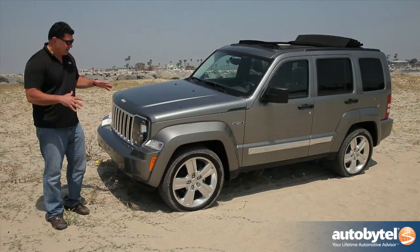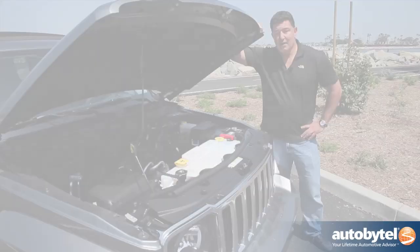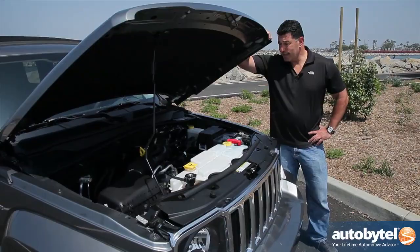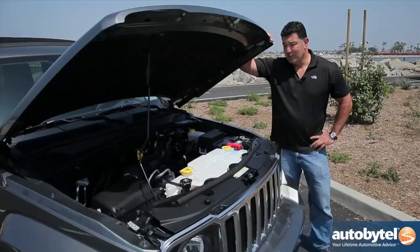The exterior styling of the Jeep is very military-like, kind of utilitarian. A lot of hard, edgy surfaces, but that's the look most people want when they buy a Jeep — you don't want some nicely rounded thing. Under the hood is a very unimpressive 3.7-liter V6 engine that produces just 210 horsepower and 235 pound-feet of torque, mated to a very outdated four-speed automatic transmission.